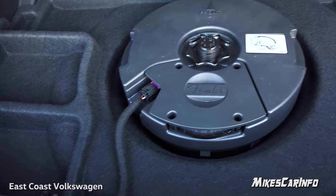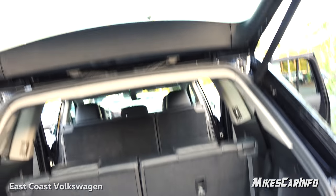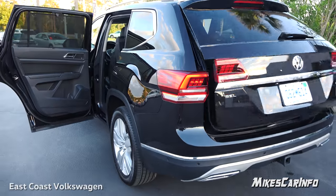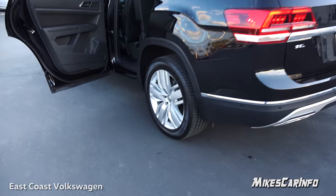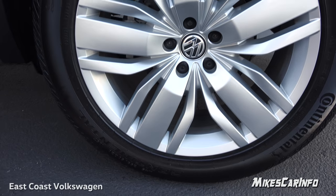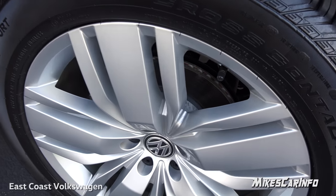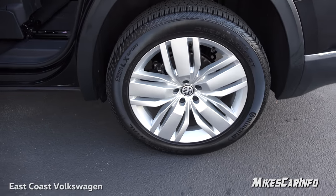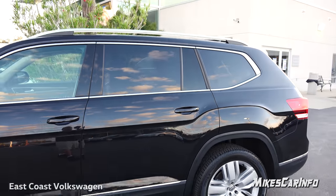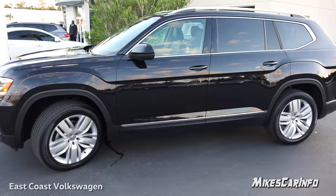This one has the Fender subwoofer here in the back. You've got to look at the wheels — 20-inch wheels with Continental tires, four-wheel disc brakes with ventilated disc rotors on all four wheels. Love the color as well, especially with that privacy glass in the back and the chrome rails at the top. Chrome on the side — nice.